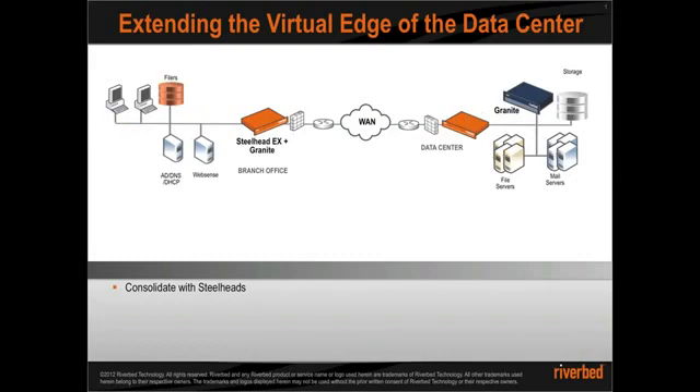With the Steelhead WAN optimization capabilities, Enterprise IT has been able to consolidate some of the branch office services back to the data center and access the services with no compromise to the performance, like they were accessed on a local area network.